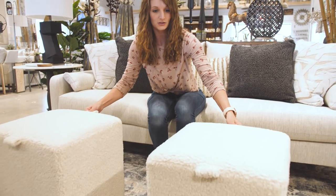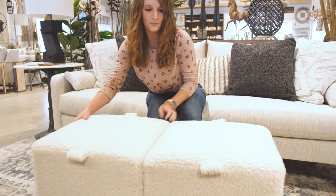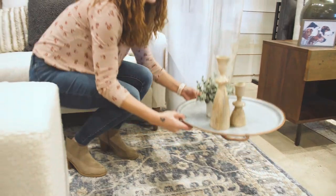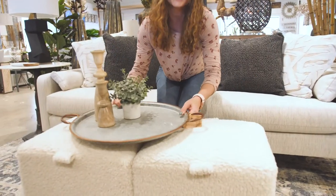Tip number five is to use dual-functioning pieces in your space. You could use a desk that doubles as a kitchen table. You could do a sofa with deep seating that can be an extra guest bed. You could use ottomans as extra seating in the living room, or push them together and add a tray of drinks and food to accommodate guests.